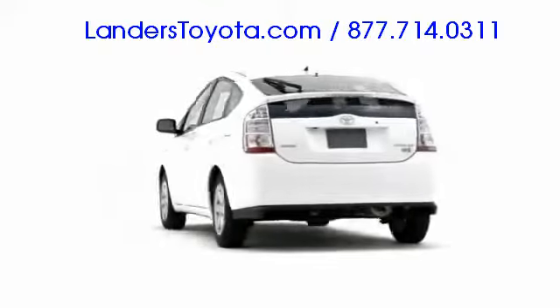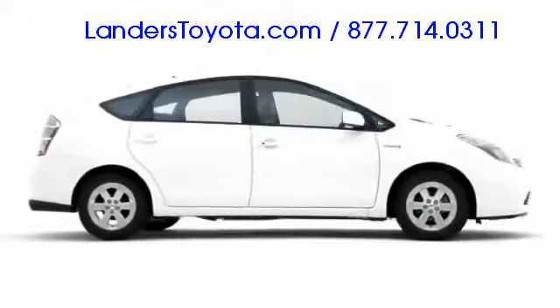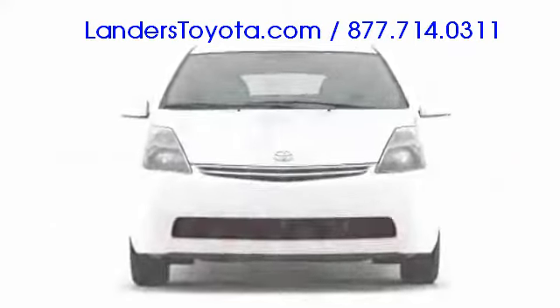No longer resigned to the environmental fringe, the 2008 Toyota Prius dominates mainstream marketplaces and testifies to the green vehicle movement in America and abroad.